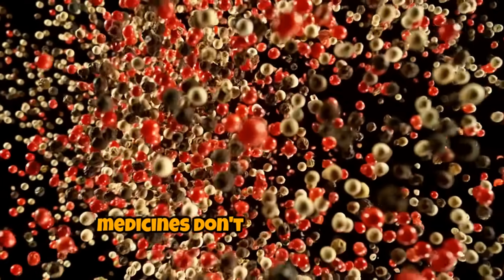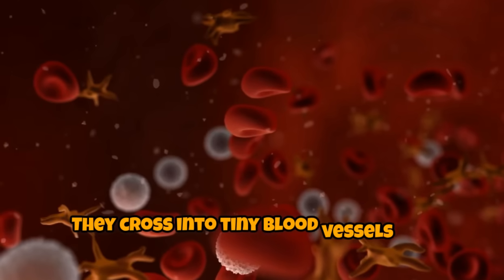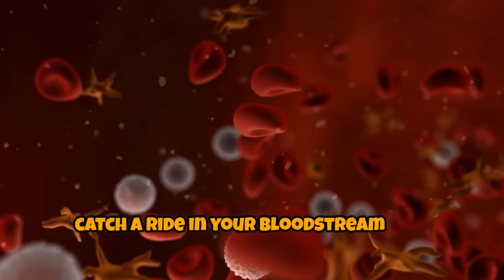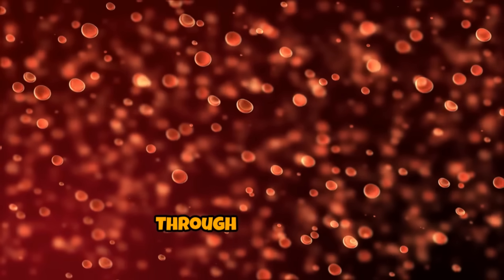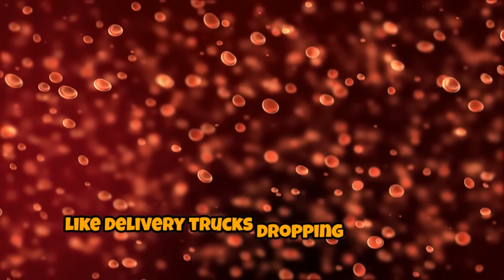Once inside, medicines don't just chill in your stomach like pizza — they cross into tiny blood vessels and catch a ride in your bloodstream, the body's superhighway. Through your blood, the medicine spreads everywhere, like delivery trucks dropping packages.